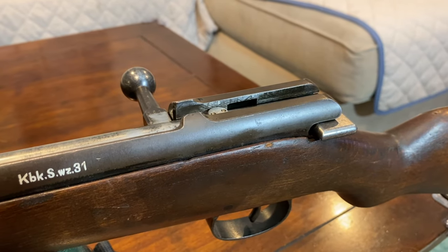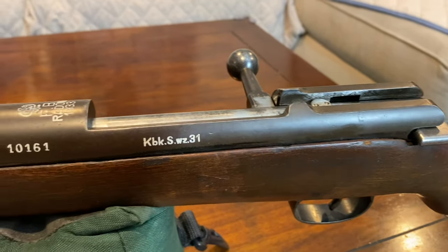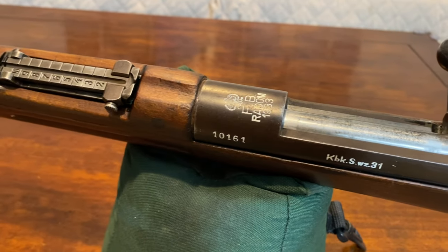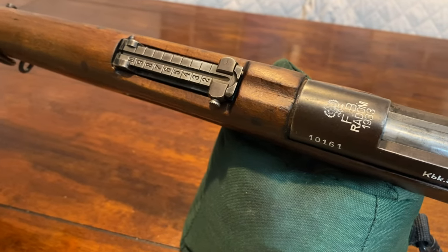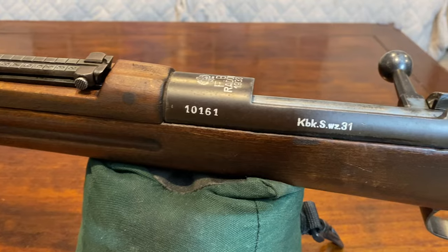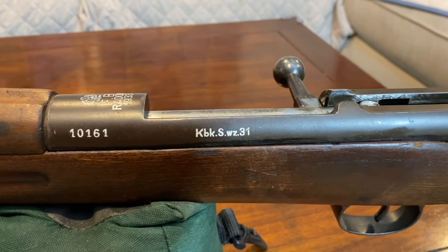With these mysteries solved, I'm still extremely happy to have this rifle in my collection, and hope to have my son fire it as his first rifle to get him into this hobby as well. Thanks everyone for watching.